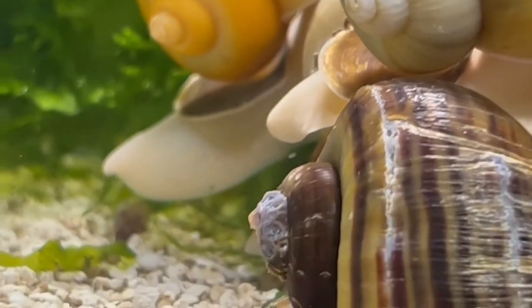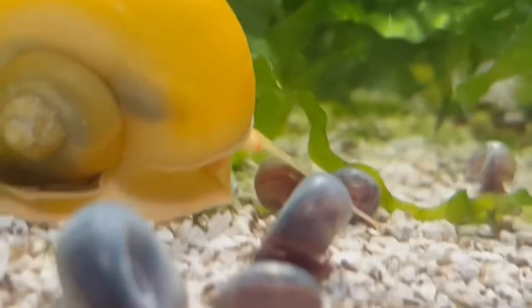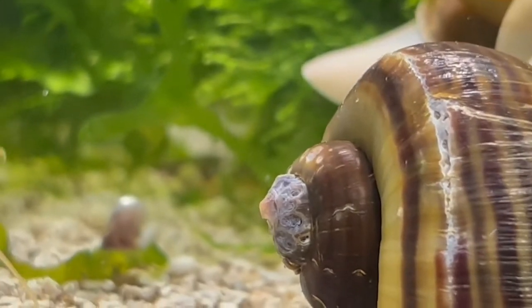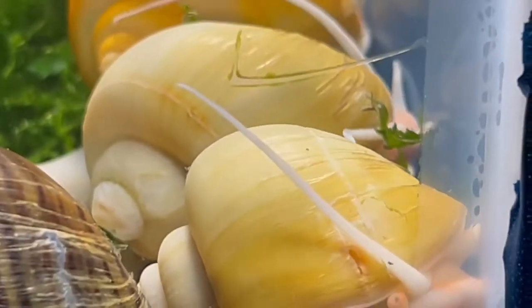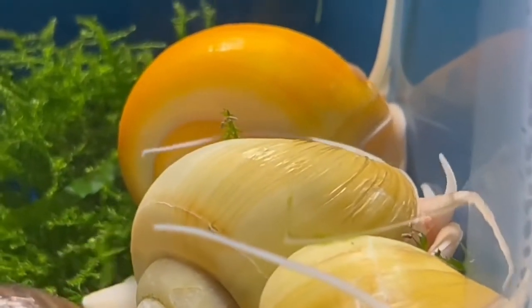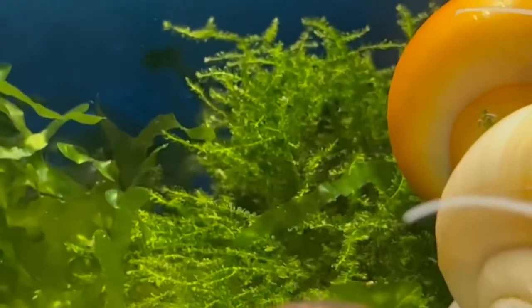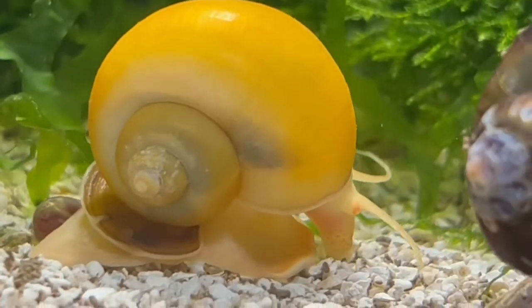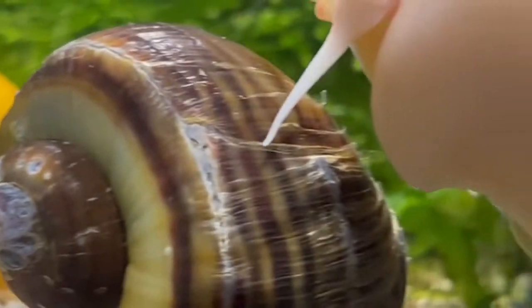I just thought I'd take the time to video-document these guys because they are one of my favorite inhabitants in the aquariums that I have. They've always fascinated me and they seem to be quite interesting overall. So with that I will let you enjoy the rest of the footage and I hope everyone enjoys this. If you have any questions about mystery snails please don't hesitate to ask. Please comment and subscribe if you're new here — I always enjoy interacting with everyone. Hope you have a very wonderful day.